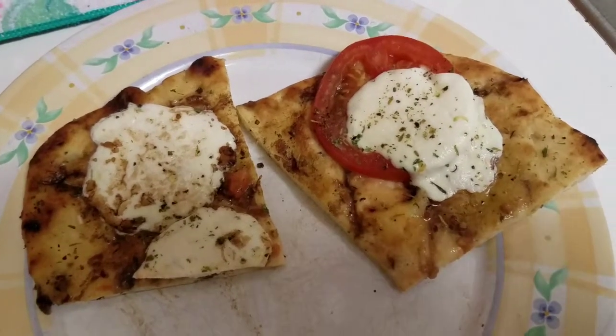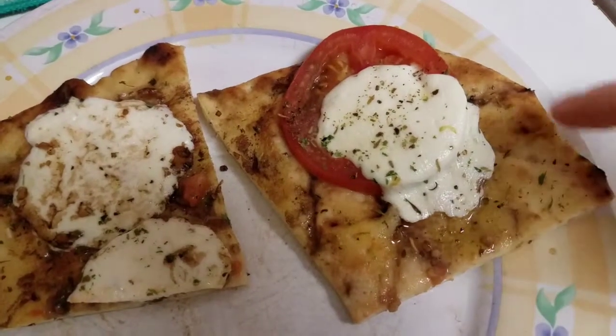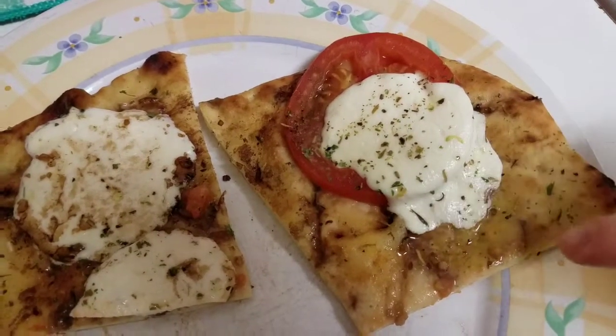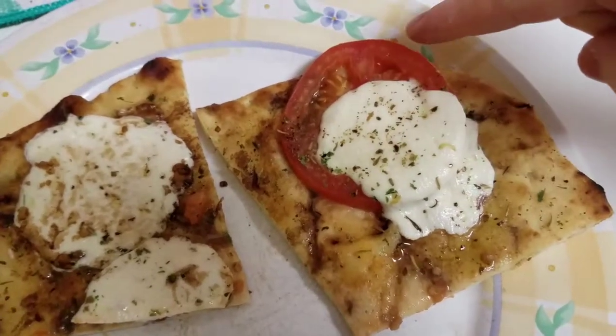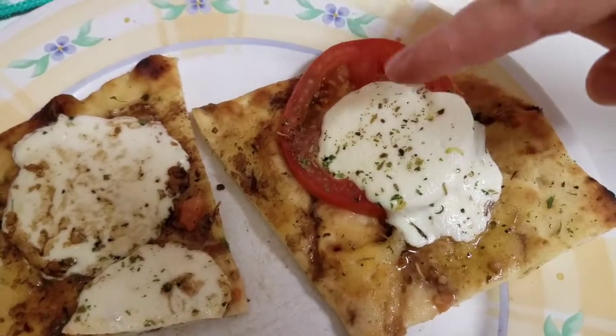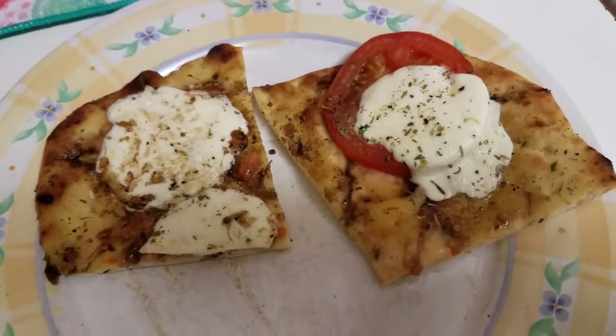Another week of dinners, and tonight we're having some naan pizza. It's just garlic naan bread with some balsamic vinaigrette, olive oil, and minced garlic on the bottom. And then sliced tomatoes, sliced mozzarella, and then just parsley and Italian seasoning on top. And that's it for dinner tonight.